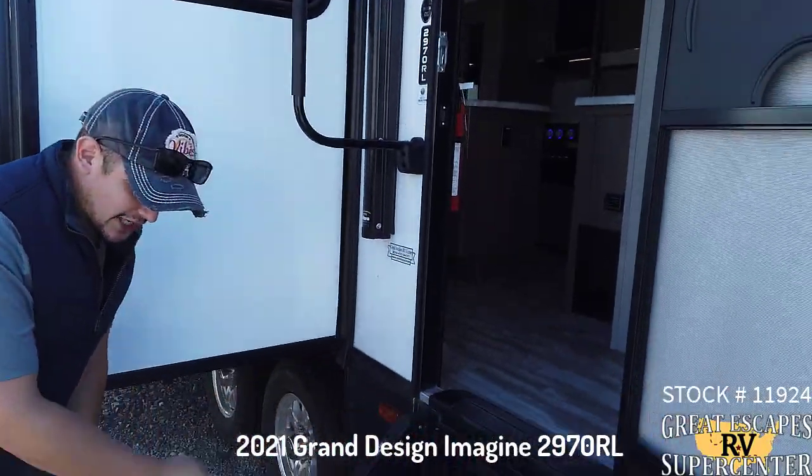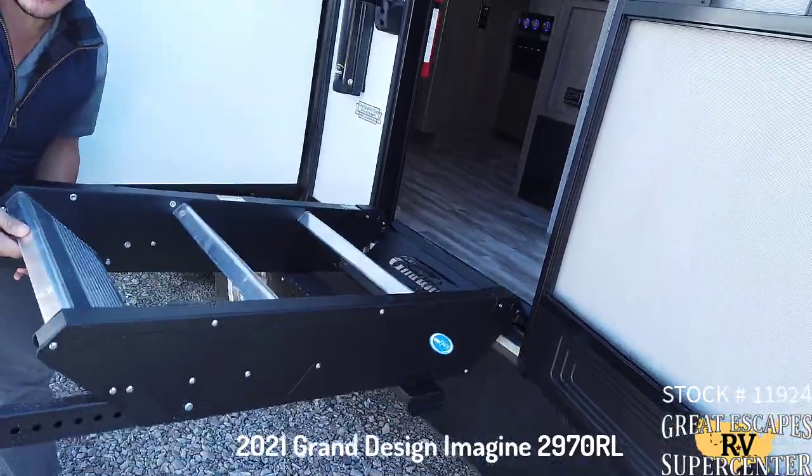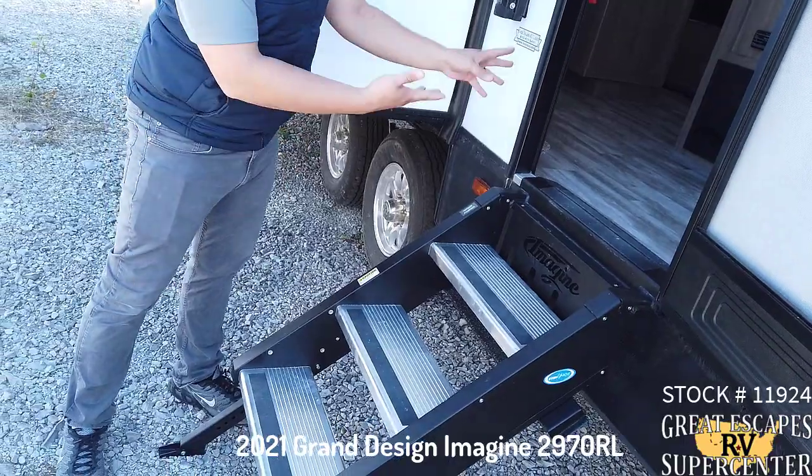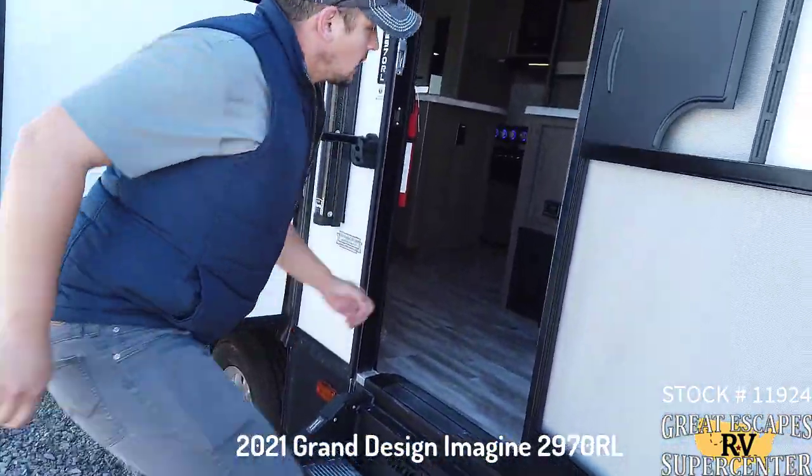First, starting out right here, as you can see they give you the upgraded Step Above Steps, which is really convenient. It touches the ground completely and is much more easily accessible as far as stability goes. Let's go inside.